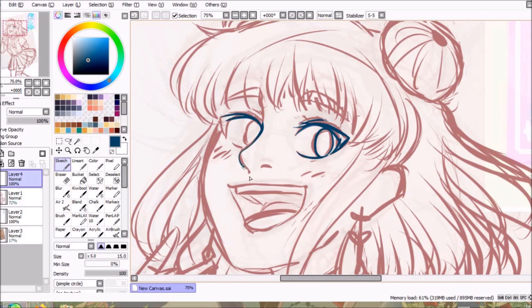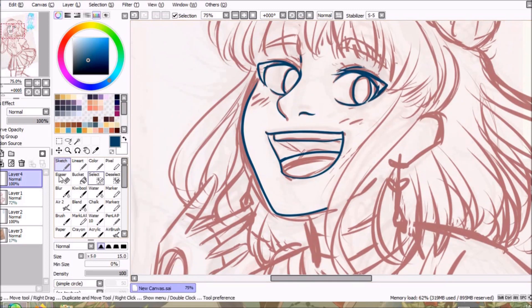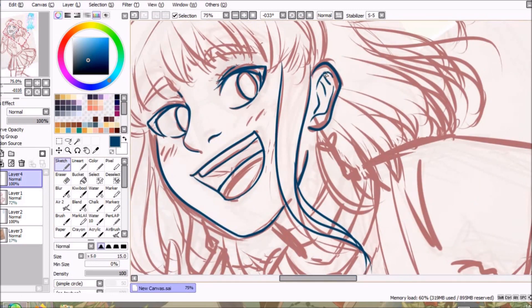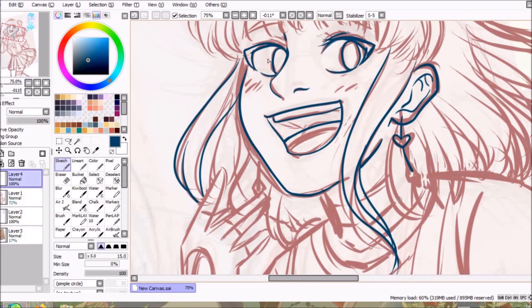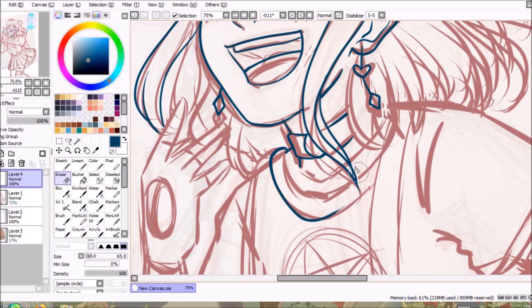For those who may not be familiar with the challenge, it's pretty self-explanatory. Someone draws a piece and invites anyone who may want to to draw the same piece, but in their art style. I've done a few of these challenges before, but they were on my own time and they were just studies in my sketchbook that I don't plan on posting at any point.